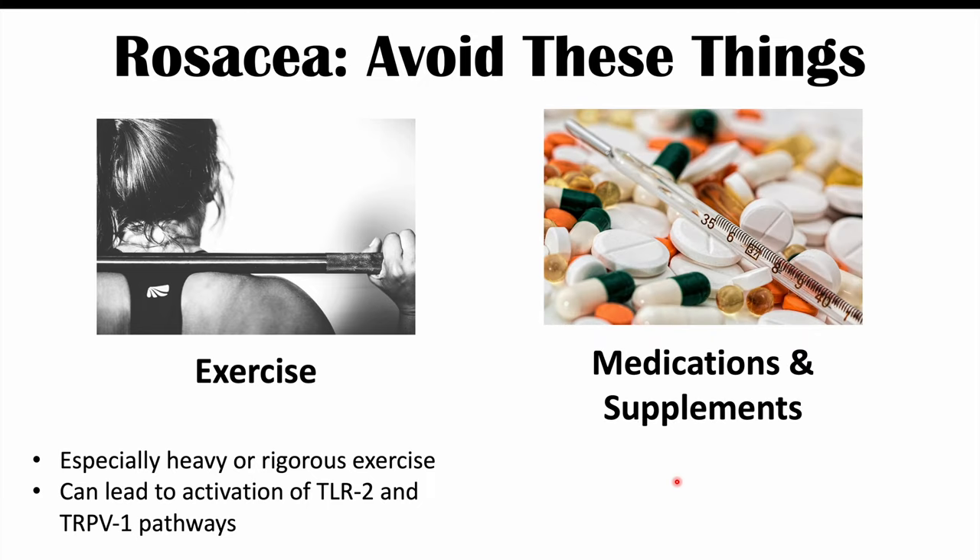There are also some medications and supplements that can trigger rosacea symptoms. These include beta blockers, topical steroids, and vitamin B3 or niacin supplementation. Niacin can cause flushing, and in patients with rosacea it can be even worse. So these are some other potential triggers for rosacea flare-ups.